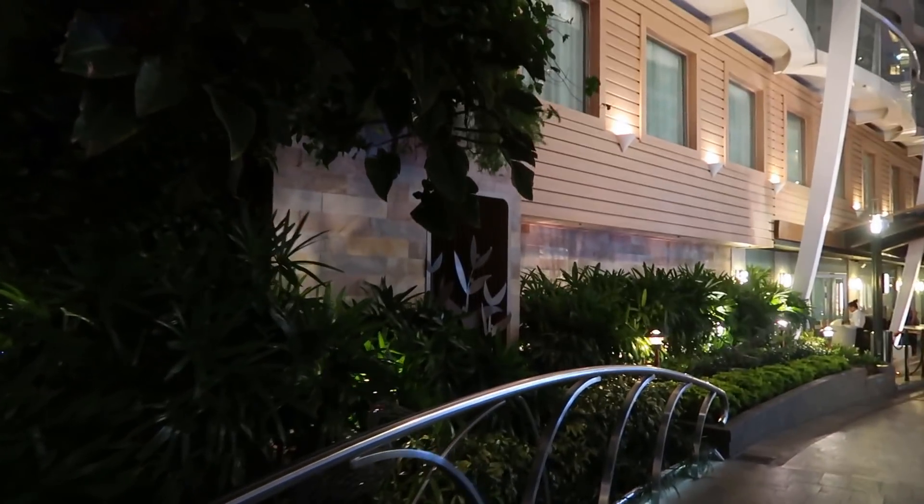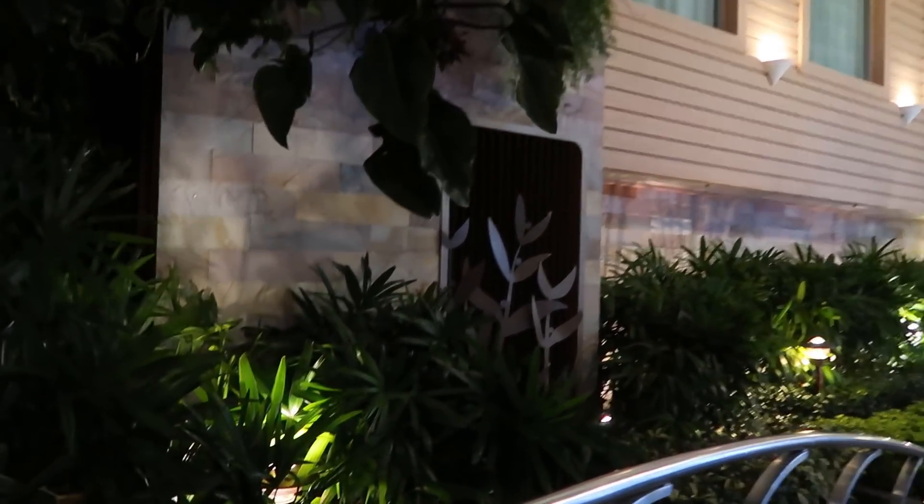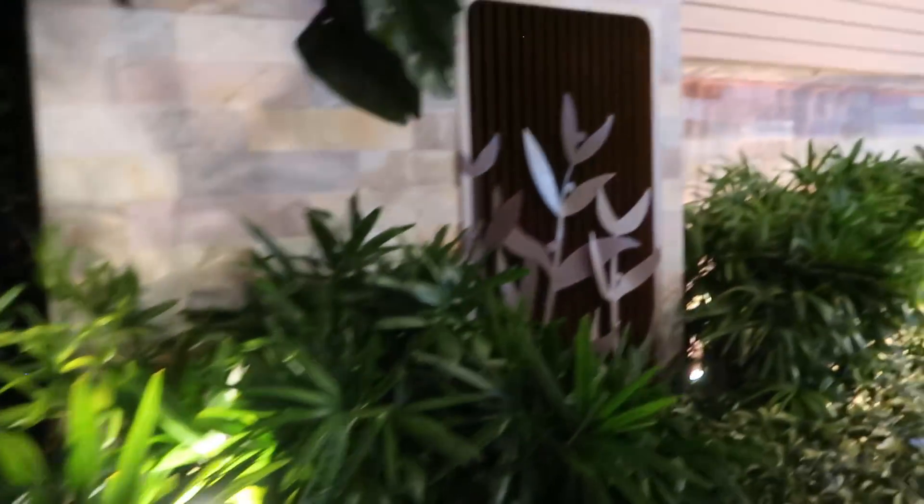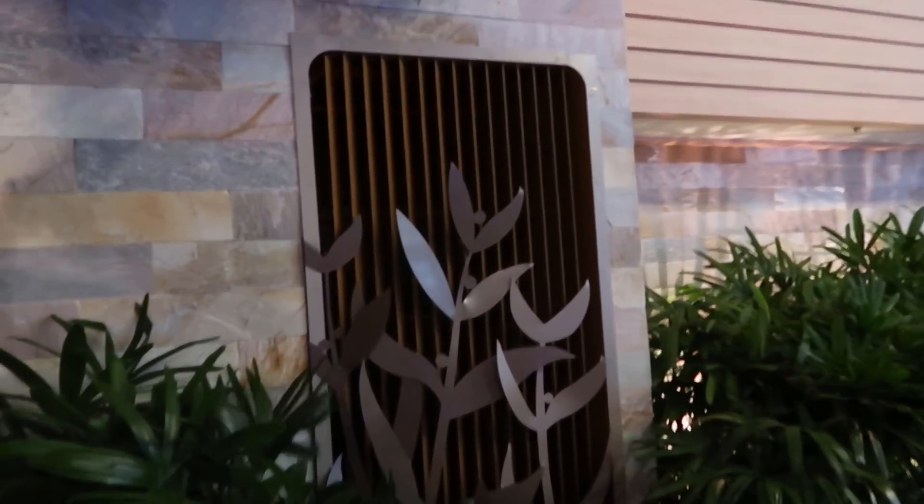Even little things like this metal art — one thing I love about the Oasis is there is art everywhere. We haven't shown you a lot of the art, but there's art everywhere on the ship, little things to look at. We'll try to point some out maybe tomorrow. I could stay at Central Park and just sit here and relax all night.